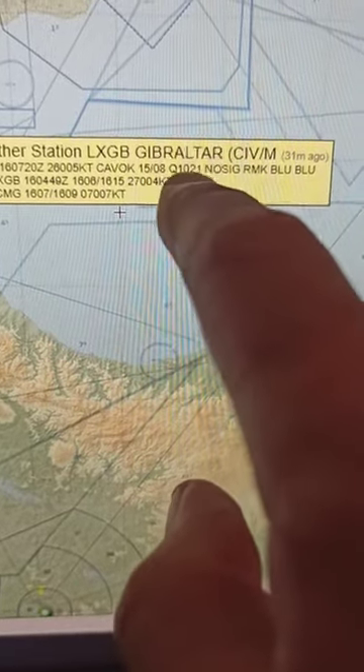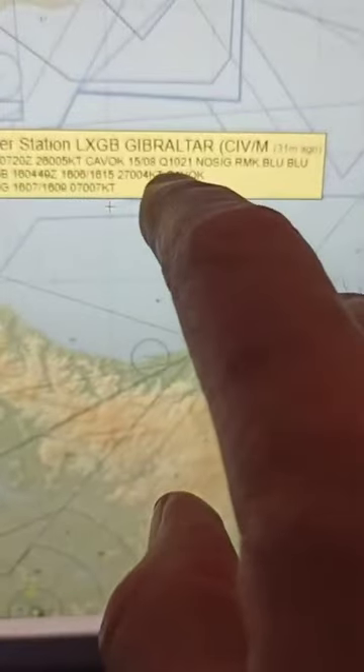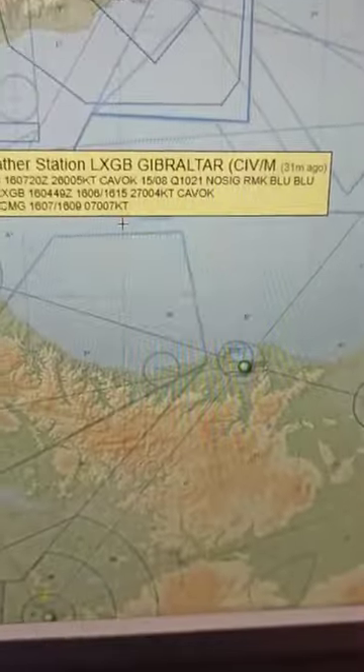The other thing to look at is the altimeter pressure setting — QFE and QNH are the same at Gibraltar because it's at sea level. It's reading 1021 millibars. Now, that doesn't really apply to a boat because it's an altimeter pressure setting for an airplane. The mean average is 1013.2 millibars at 15 degrees centigrade — that's what we call the international standard atmosphere. Anything below that is low pressure, anything above is high pressure. We're at 1021, so we're in high pressure, which is generally associated with nice weather. We'll look good for today.